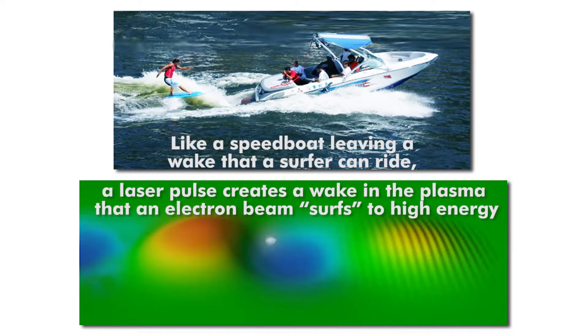In just one meter, a single BELLA stage will accelerate an electron beam to 10 billion electron volts, one-fifth the energy achieved by the 2-mile-long linear accelerator at the SLAC National Accelerator Laboratory.